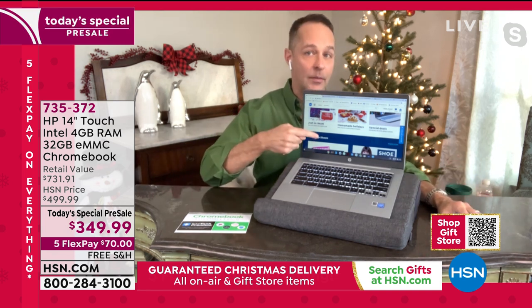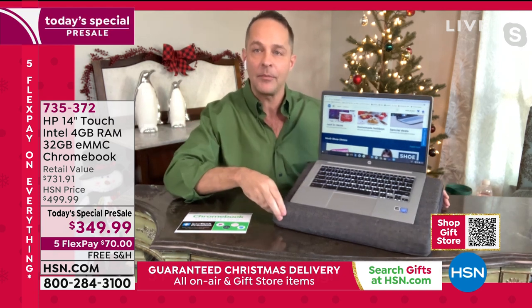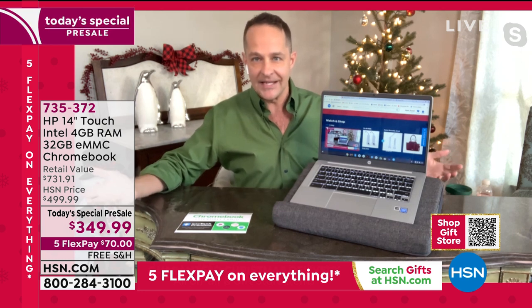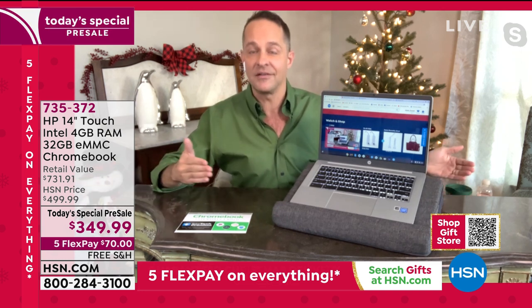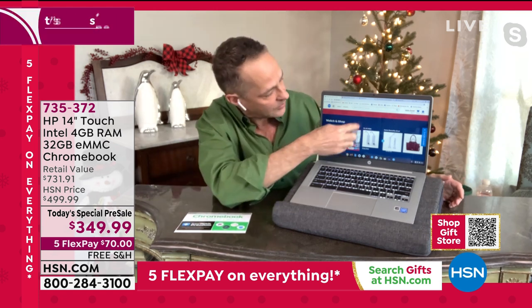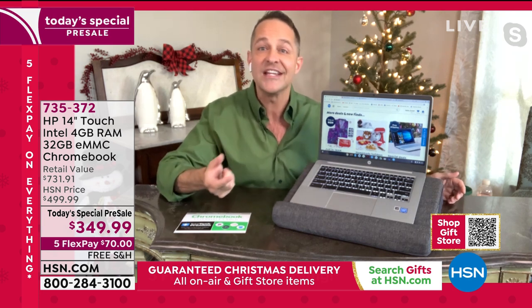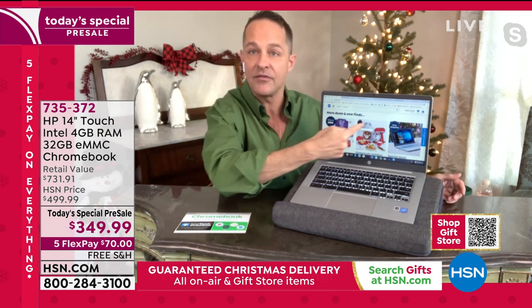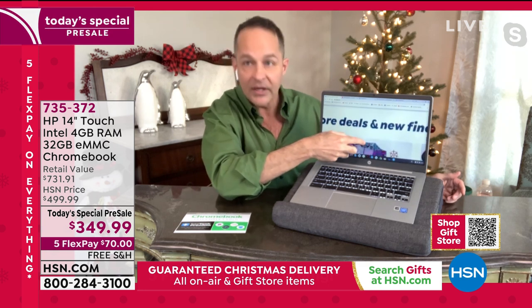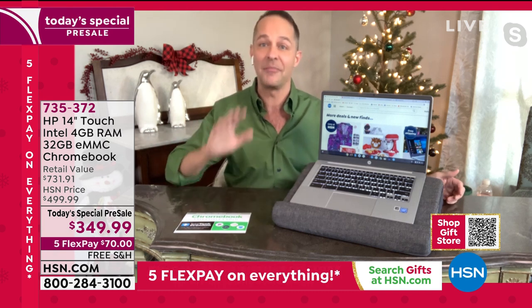If you're just joining us and want to know more about Chromebook, I'm going to show you a couple of things on the computer. You can do anything on this that you do on another laptop — the only difference is the Chrome operating system instead of Windows or Mac iOS. Right now I'm on HSN.com. One of the things I'll point out is pinch zoom — you never need your reading glasses again. Watch what happens when I take my fingers and make it really big — you can read that it says 'more deals and new finds.'